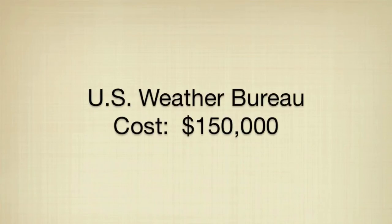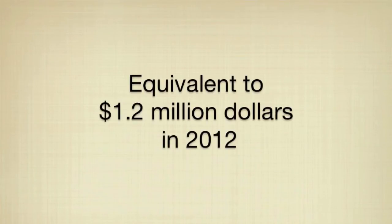The original cost of the radar was about $150,000. In 2012, that would be about $1.2 million. Since the radar was operational for 37 years, I would say we got our money's worth.